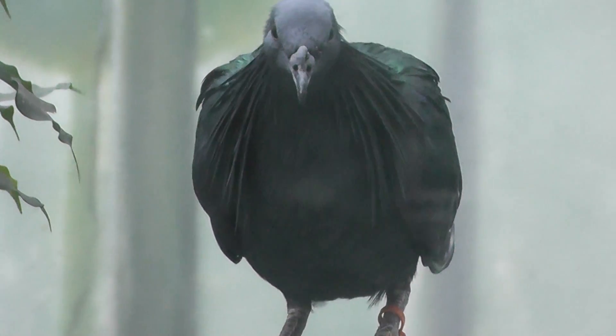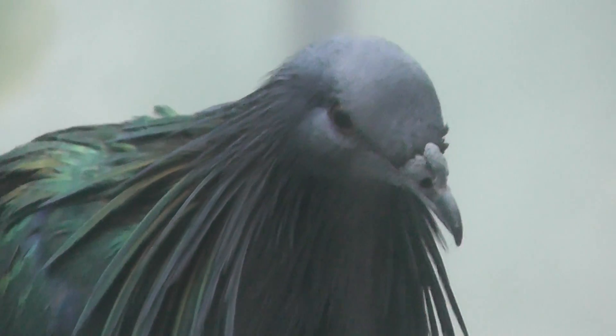Okay, so let's try to get a close up of the Nicobar Pigeon.